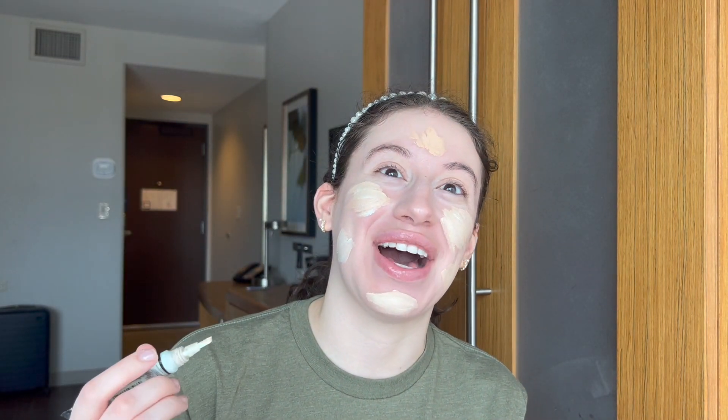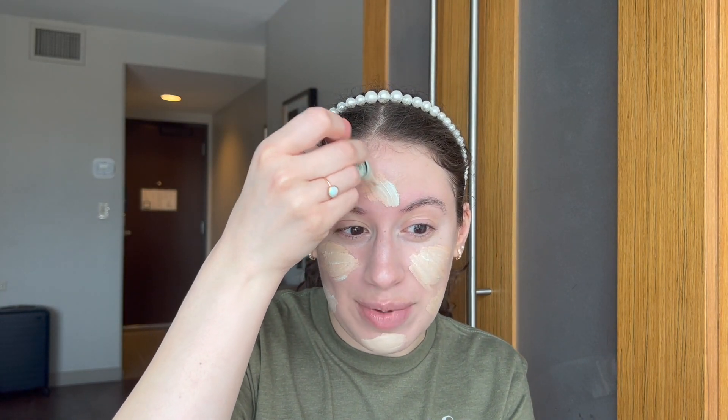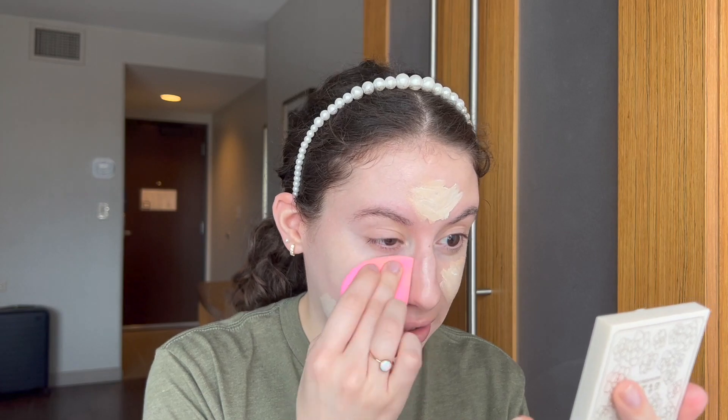It is so hot. I did not anticipate how hot it would be. I was thinking, oh it's May, it's like 88 degrees — but 88 degrees in Salt Lake City does not feel like this because it's a dry heat. I did not anticipate the humidity. Now I'm just going to blend all of this in.